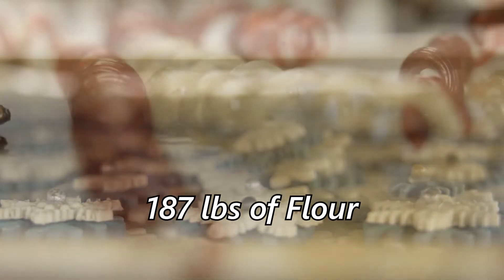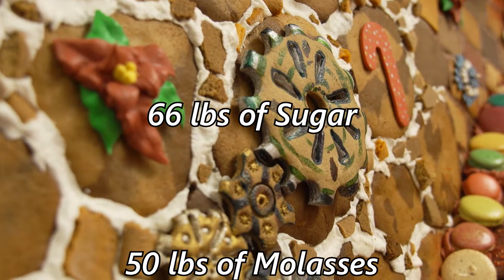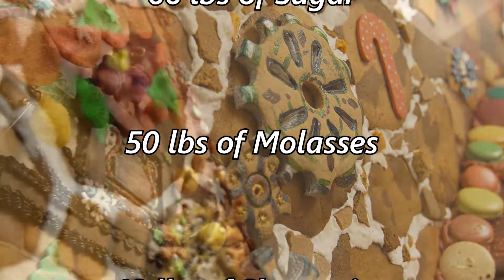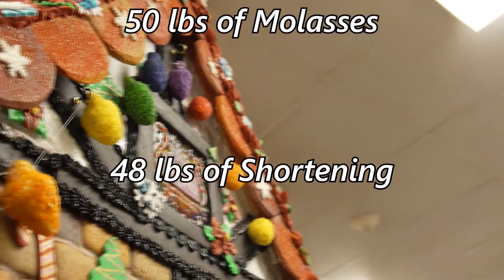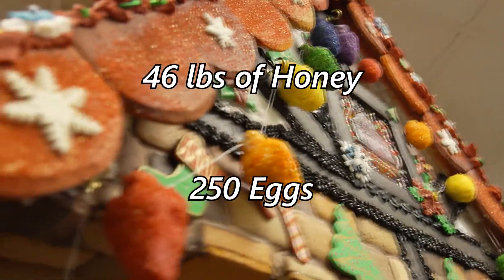Case in point: there's 187 pounds of flour, 66 pounds of sugar, 50 pounds of molasses, 48 pounds of shortening, 46 pounds of honey, and 250 eggs — in the gingerbread alone.